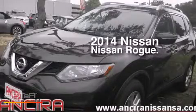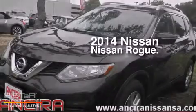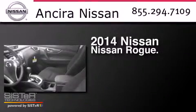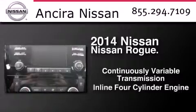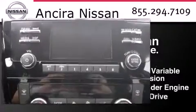This is a brand new 2014 Nissan Rogue. This crossover has a continuously variable transmission, an inline four-cylinder engine, and all-wheel drive.